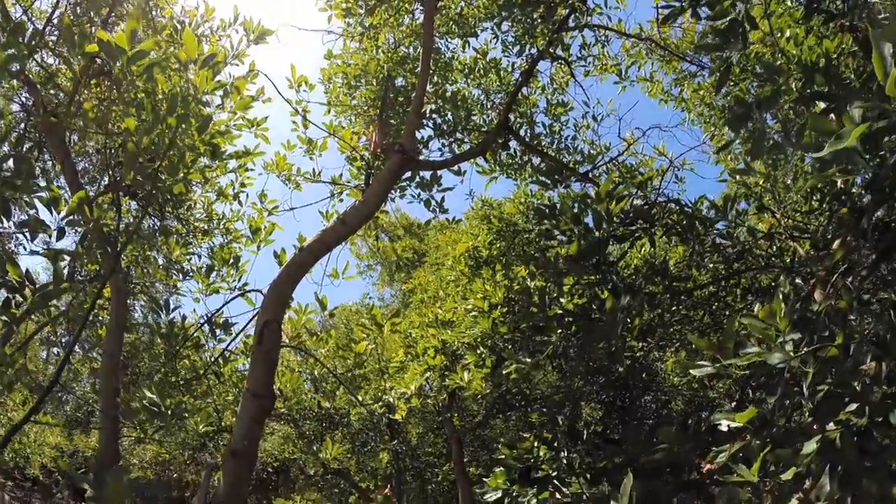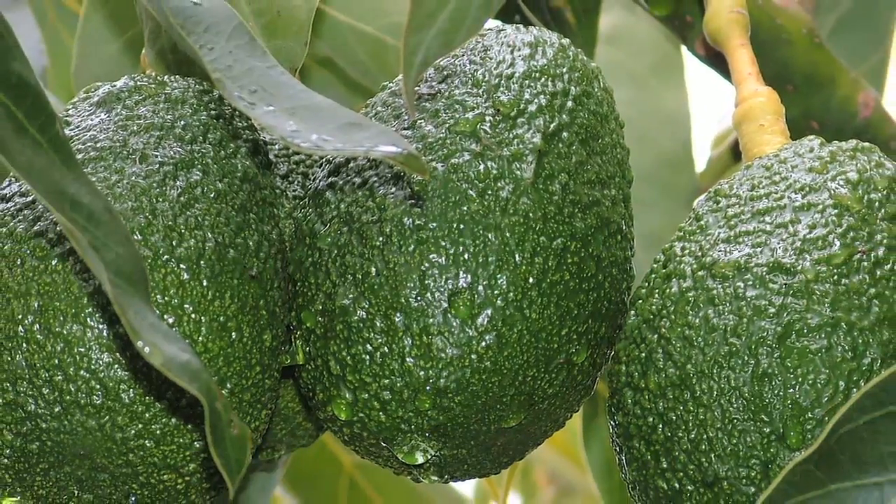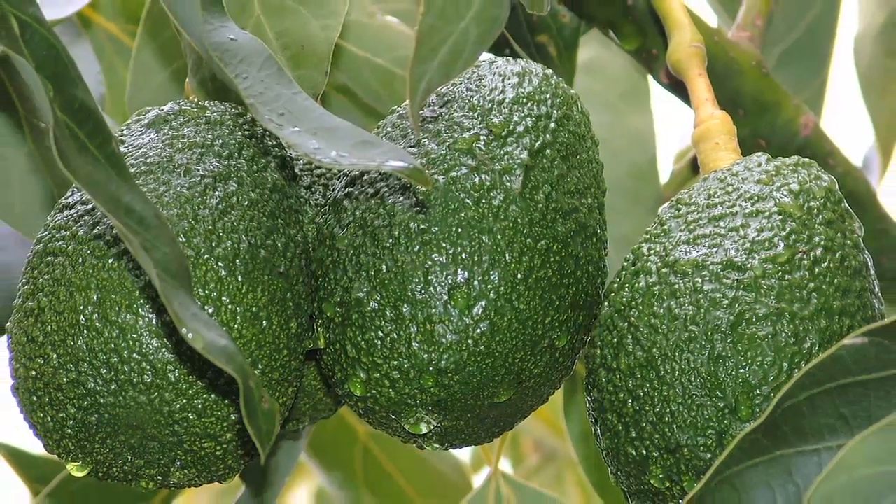We love what we grow, and the number one, of course, is the Haas avocado. The Haas avocado is a California avocado, started in La Habra. It was introduced from California throughout the world to become the primary avocado that they use in the world today.